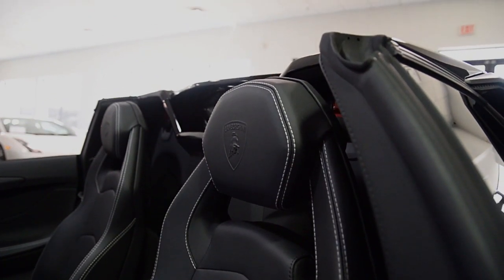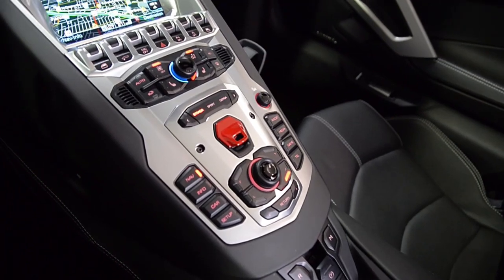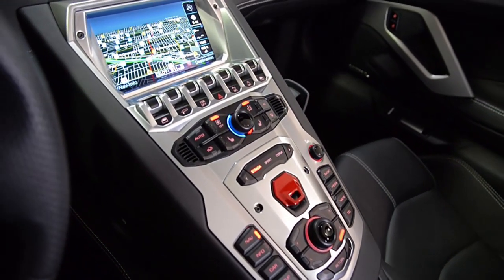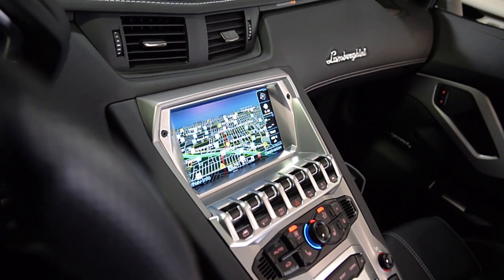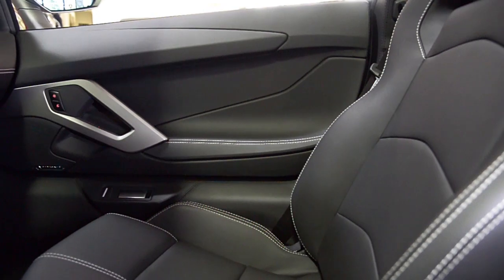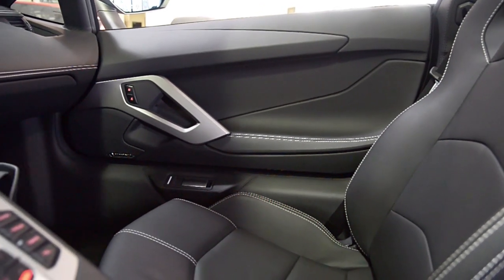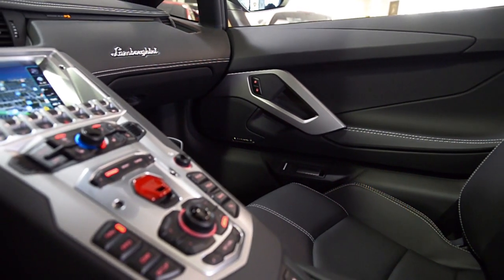This Aventador Roadster is still in new condition and comes well-optioned, including navigation, rear camera, power adjust and heated seats, gunmetal painted Dione-style wheels, black calipers, transparent engine bonnet, Lamborghini sound branding, hardtop and carbon fiber exterior, and much more.